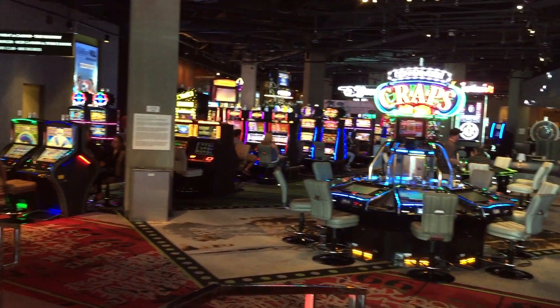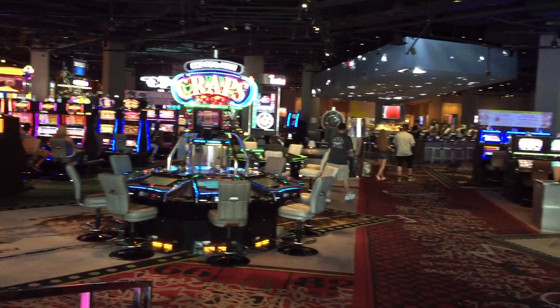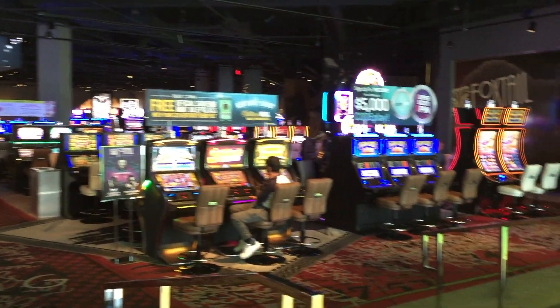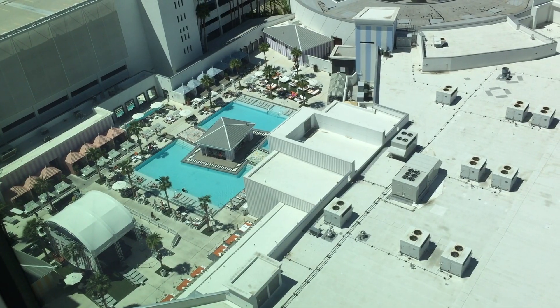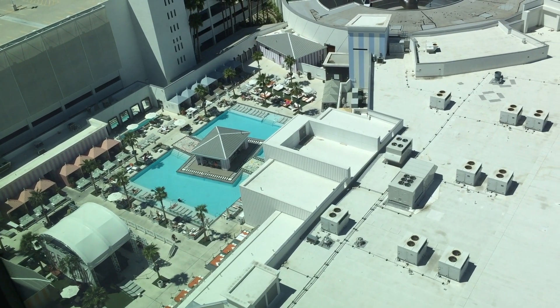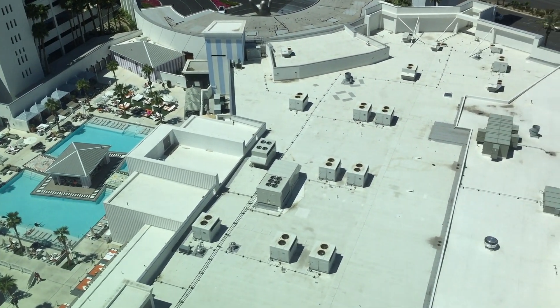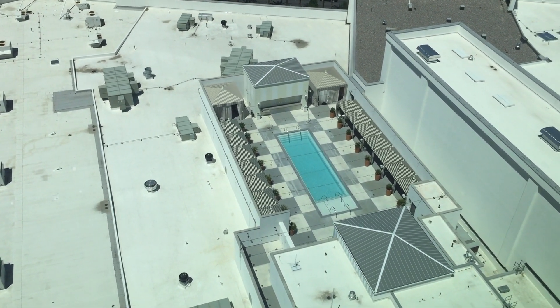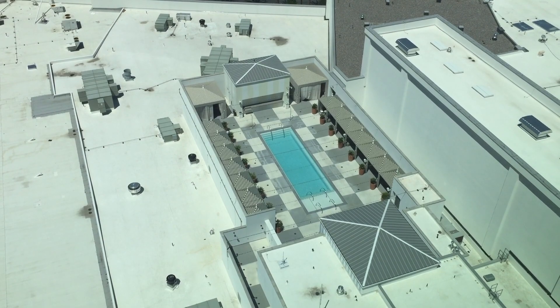That ends the tour of the nightlife floor with the casino, entertainment, and restaurants. We'll leave you with an aerial view of the pool from our room. There is a second pool — called the Lux Pool — but because it was the beginning of the season it wasn't open yet. It's for adults only.